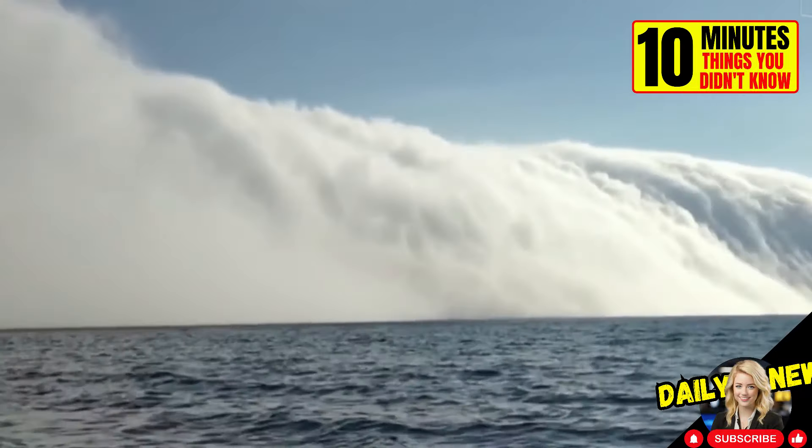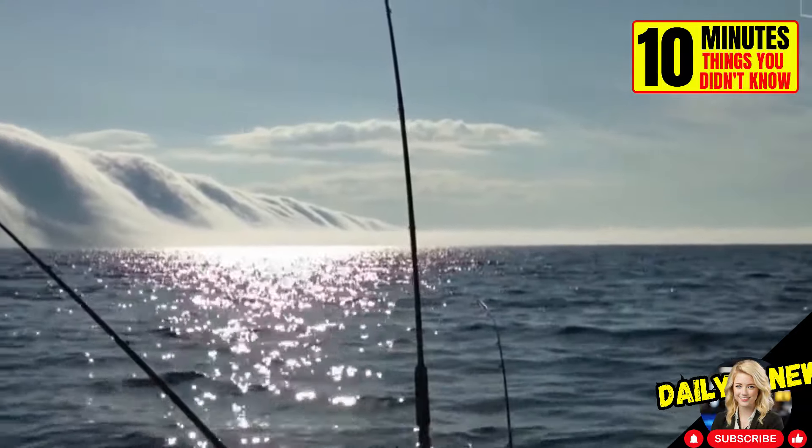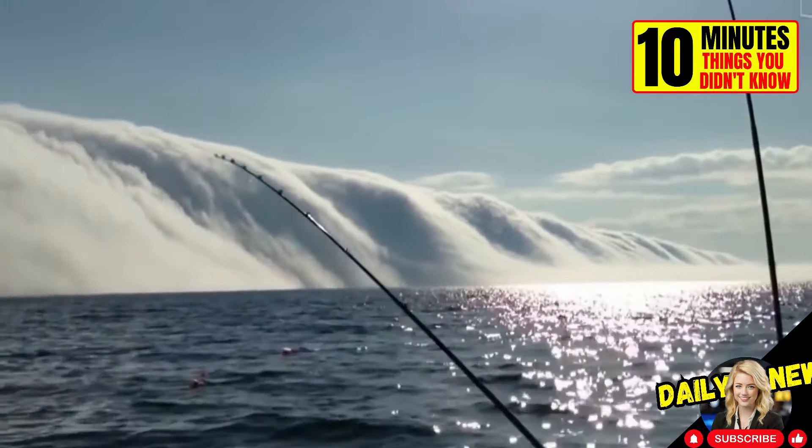Fog tsunamis are one of nature's most terrifying pranks. The good news is that they are relatively harmless. The only real danger is the lack of visibility.